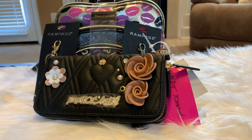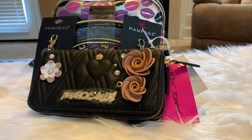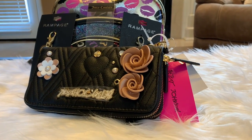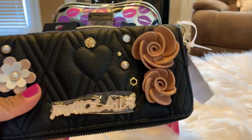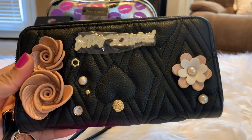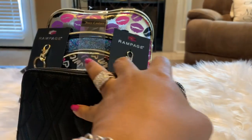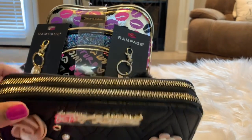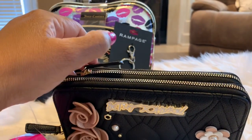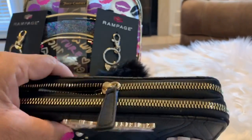I'm glad y'all stayed to the end of this video because I have a giveaway! While I was in Florida, I went to a Burlington and picked up some items for the giveaway. This is a Betsy Johnson wallet — it has these flowers, a heart, and this is how it looks on the back. The front has two zipper compartments.